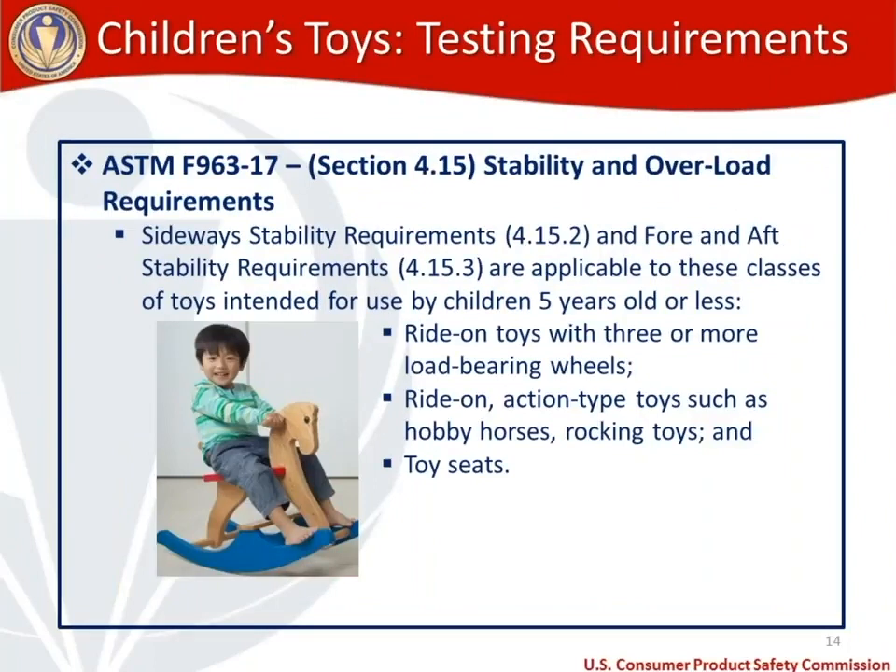For stability and overload requirements for ride-on toys, there are sideways stability requirements and fore and aft stability requirements. These apply to all toys intended for use by children five years old or less, covering ride-on toys with three or more load-bearing wheels, ride-on action toys such as hobby horses and rocking toys, and toy seats. Overload requirements also apply to ride-on toys and are covered in more depth in the toy standard.